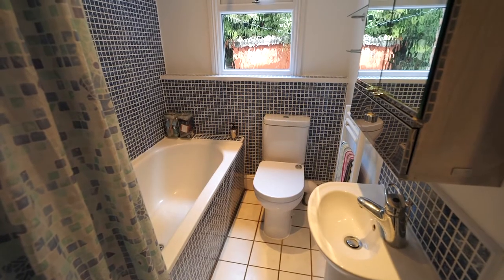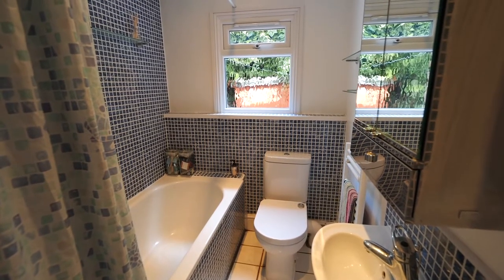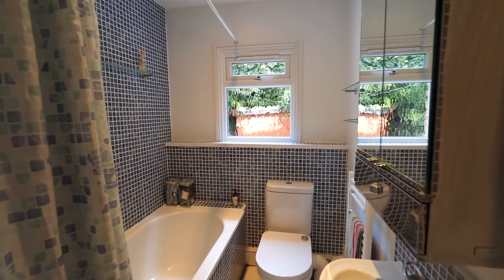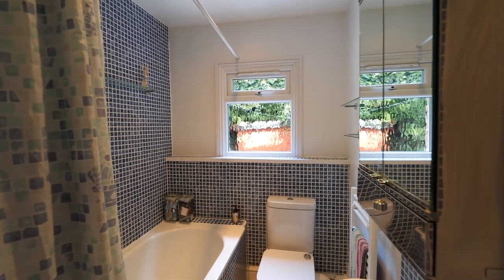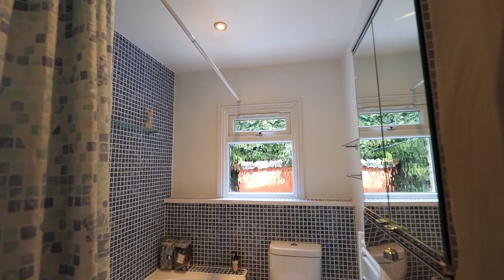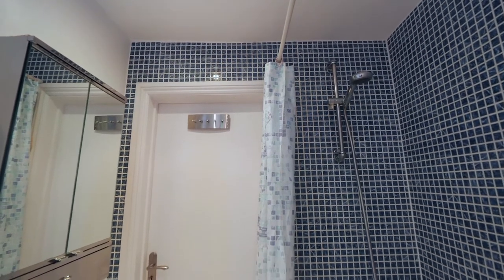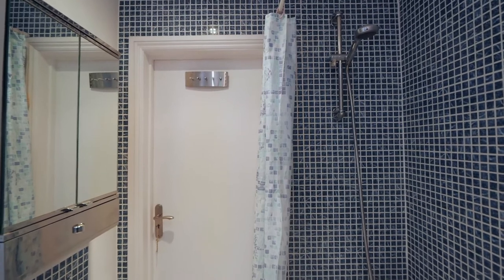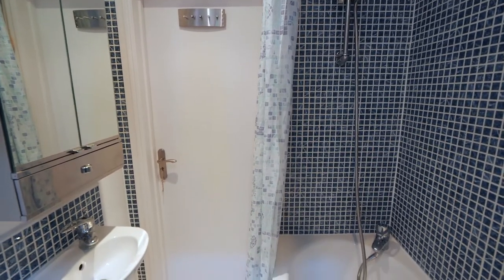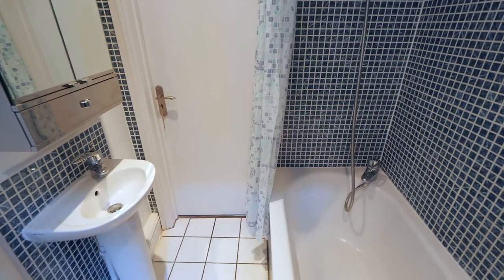I love this bathroom. The blue mosaic tiles certainly give you a holiday feel — it's like you're in the sea. There's lots of natural light through the obscure double-glazed window to the side. Complementing white square floor tiles and a white bathroom suite comprising a panelled bath with shower attachment, low-flush WC, pedestal wash hand basin, heated chrome towel rail, and matching chrome inset spotlights. This is a really nice room.